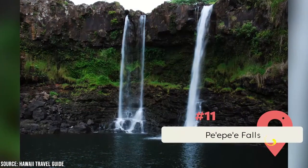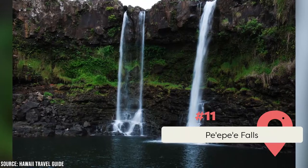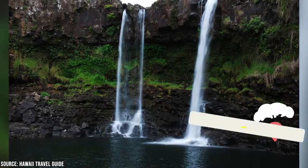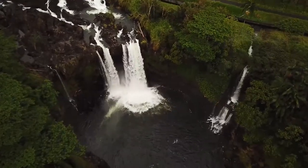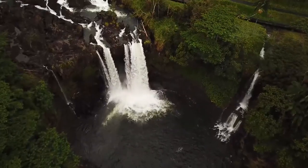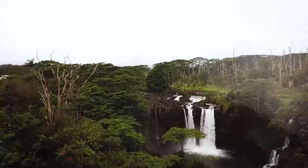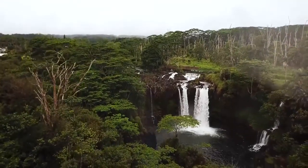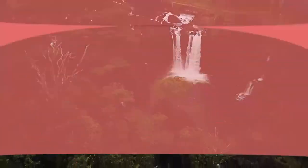Pe'e Pe'e Falls is at number eleven. This beautiful waterfall is about 1.5 miles upstream of the popular Rainbow Falls. With a short hike from Waianunu Avenue, you can view the falls from a lookout point. The flow of the falls is determined by rainfall, and when rainfall has been generous, the multi-spouted falls fills up a small pool at the base of the waterfall to create a beautifully tranquil spot.